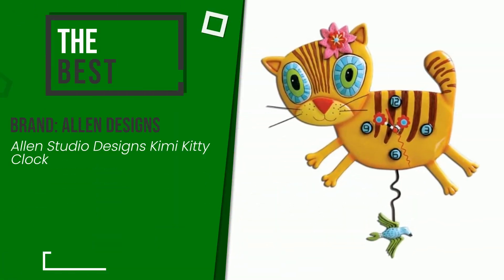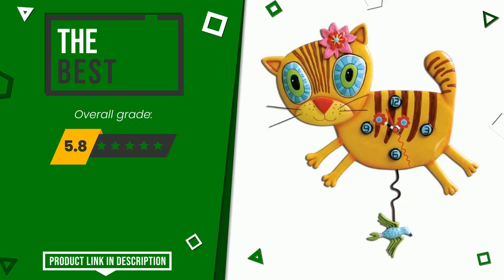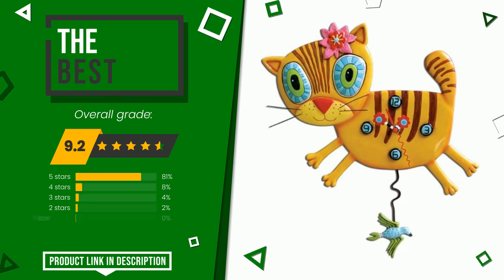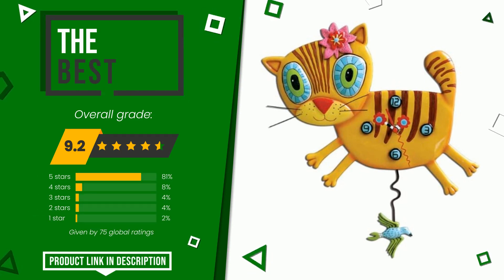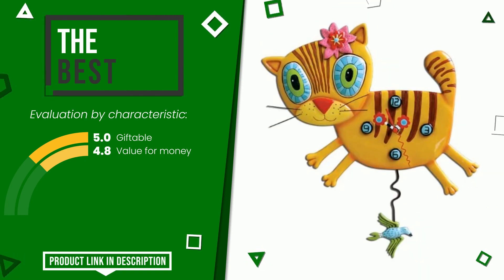The overall grade assigned to this Alan Designs article is 9.2 out of 10. This is the best of this selection. Its main features are giftable and value for money. If you would like more information and would like to know the price of this item, click the link at the bottom of the video description.